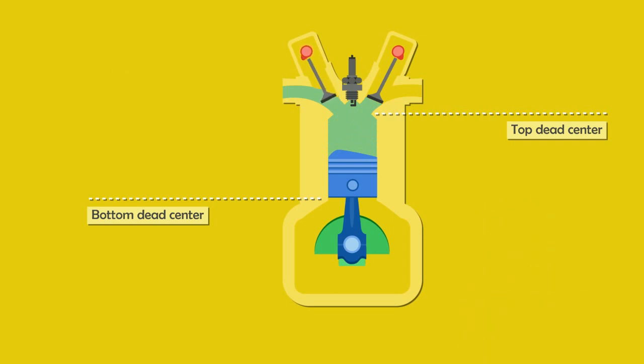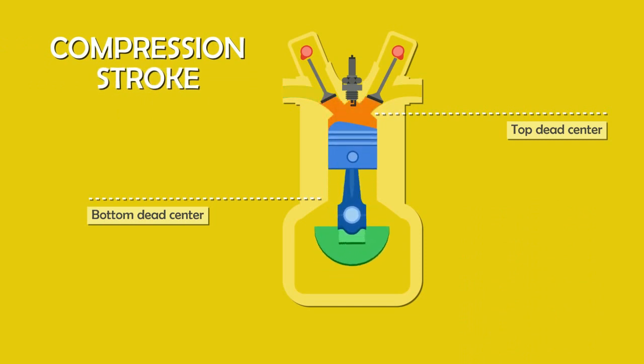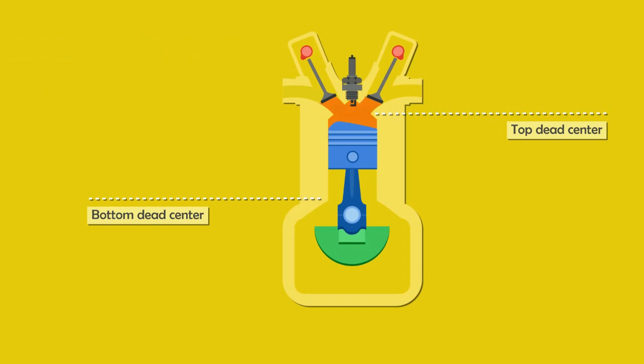Further, the inlet valve closes. The piston starts moving towards the top dead center and compresses the air-fuel mixture, which makes it more flammable. As the piston reaches the top, the spark plug emits a spark, igniting the air-fuel mixture and causing a mini explosion.